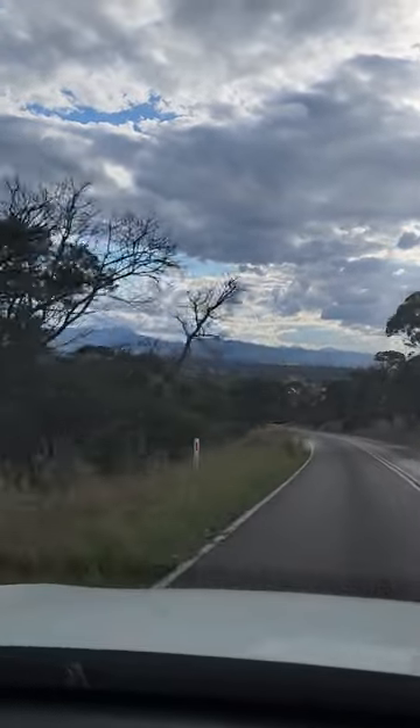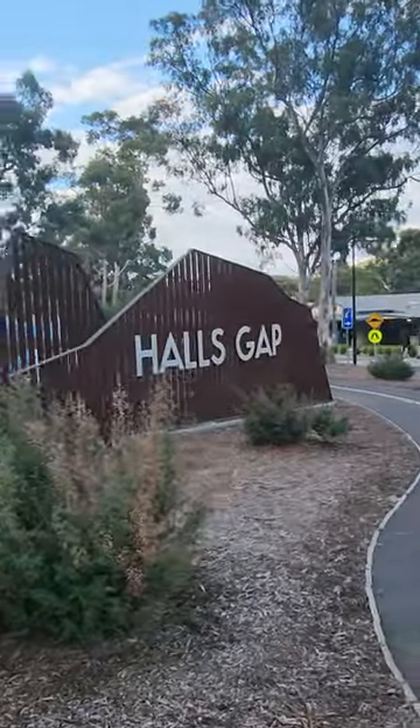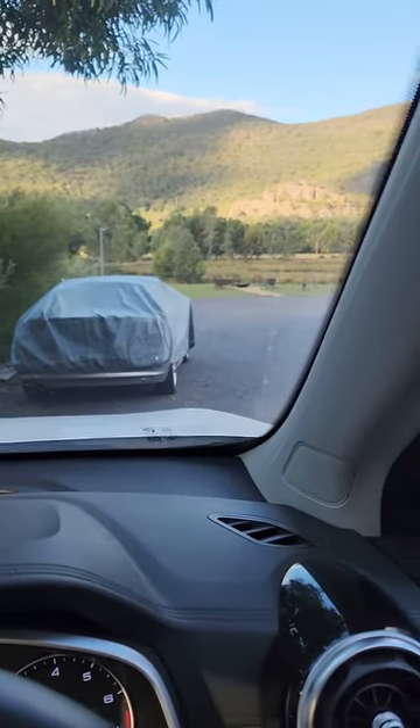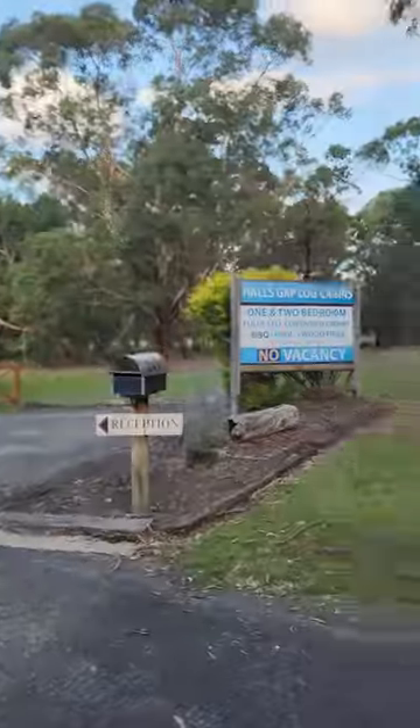There it is — check it out. The very first sighting of the Grampians. That mountain range there looks huge, absolutely huge. We've just come out of the tourist place and we are pumped. I'm pumped to go up some of these trails — the very highest peak is 1,200 metres in elevation. Mount Barney over in south-eastern Queensland for us is about 1,355 metres. Just pulled into Halls Gap Motel where we're staying. We went to the wrong place.